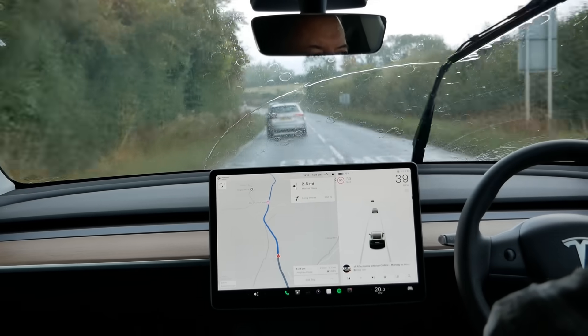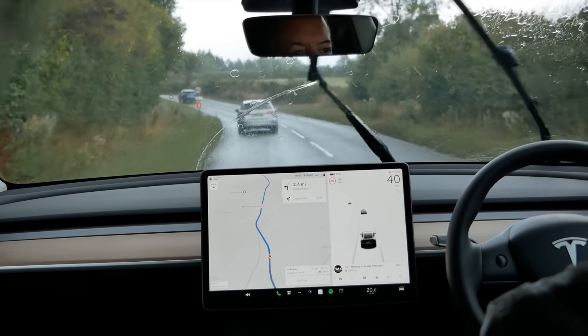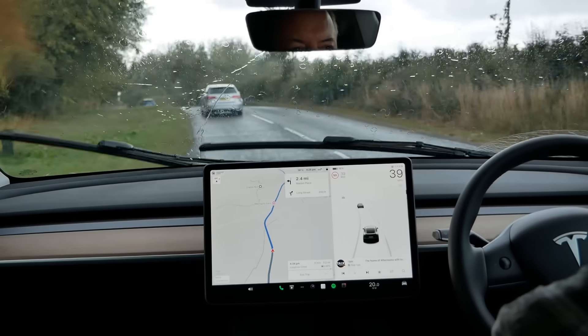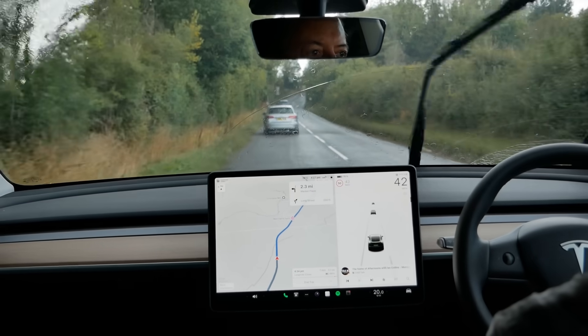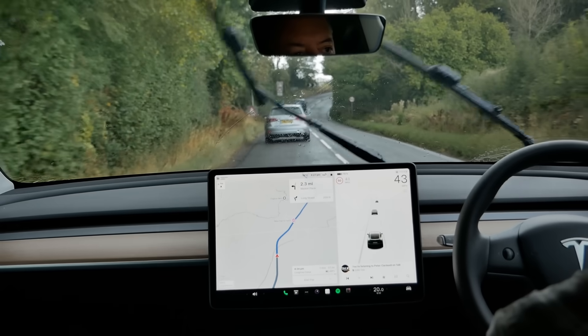The rain is coming down harder now and again the auto wipers are working just fine. There they've gone on to higher speed.